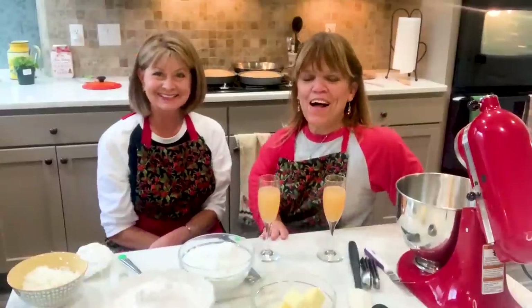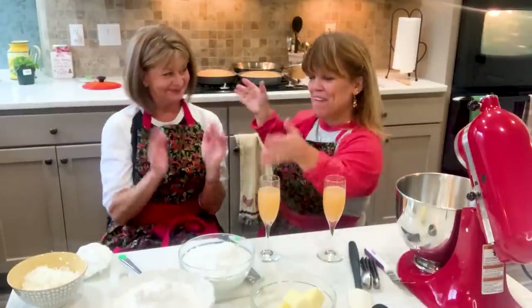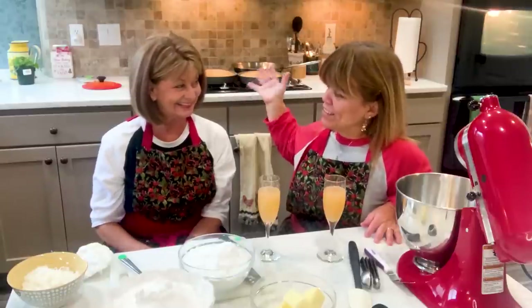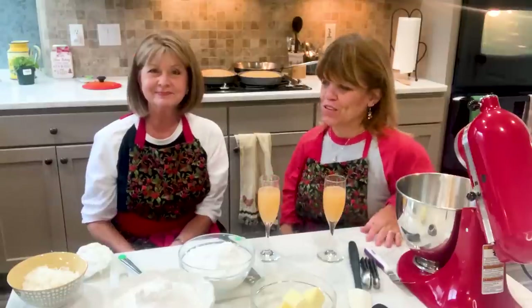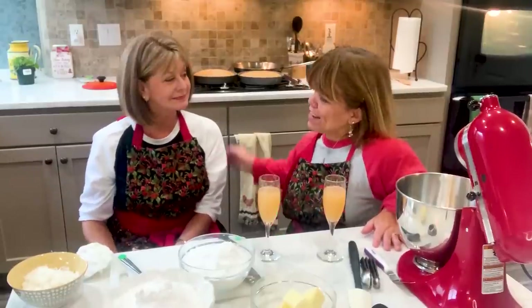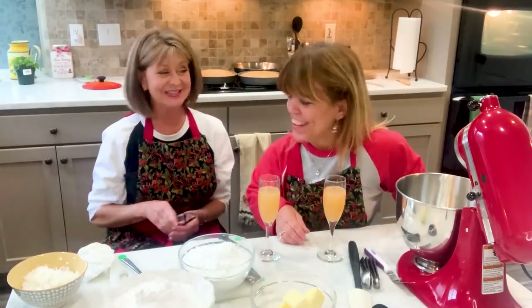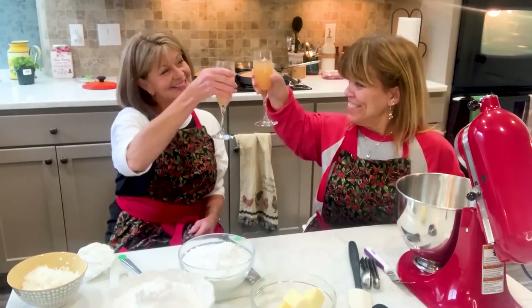Hi everyone, I am Amy Roloff — welcome to my little kitchen. And guess who I have with me: my friend Deb. You might have seen her on the show. She loves to bake, so I thought, we're keeping our safe distance right now during the Christmas holidays, so I said hey, do you want to come over and bake with me? And I always say yes when Amy's cooking! So cheers — we have to have mimosas of course.